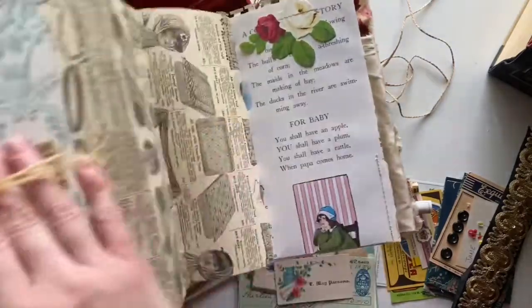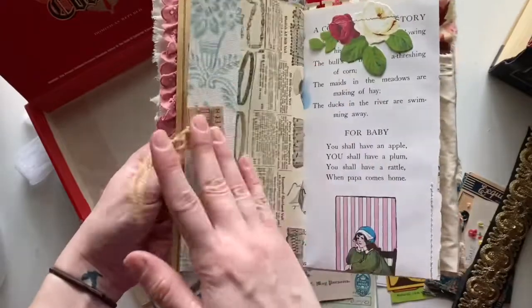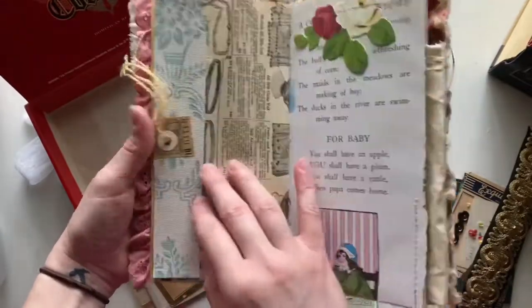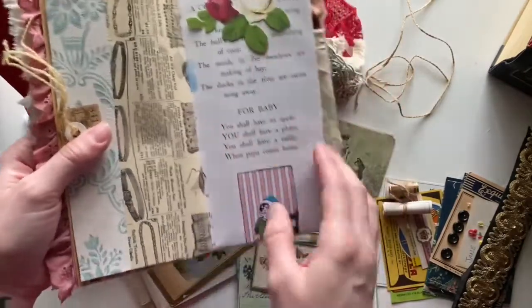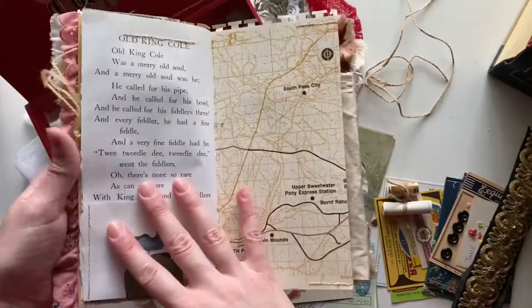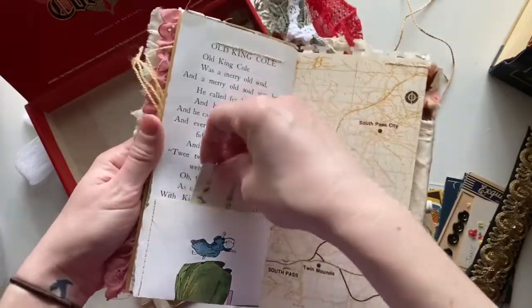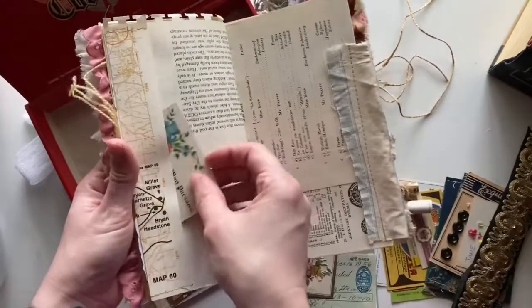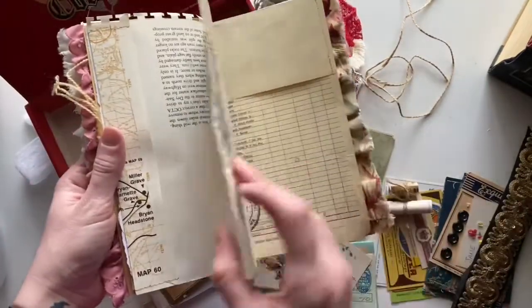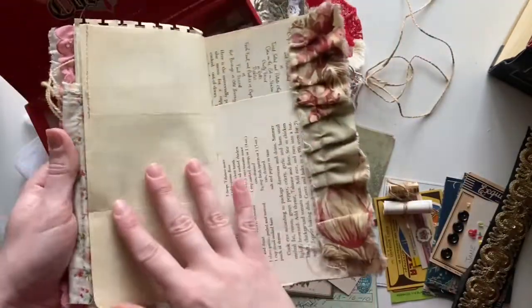And then this actually folds out. I've put some vintage wallpaper on the edge here, and this is like a tuck spot — a pocket. Another big tab. I love that top pocket there.